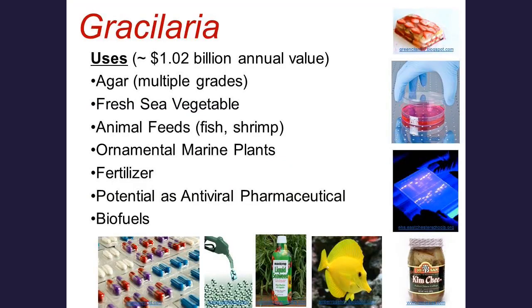The economic value of Gracilaria is very important, and it depends on the application for agar — there are many multiple grades of agar. Biotechnology provides the highest value. However, you can also use Gracilaria as a sea vegetable, and there is a vibrant sea vegetable industry. In the United States, in Hawaii, Gracilaria has been eaten for centuries, and the species of Gracilaria is called limu.